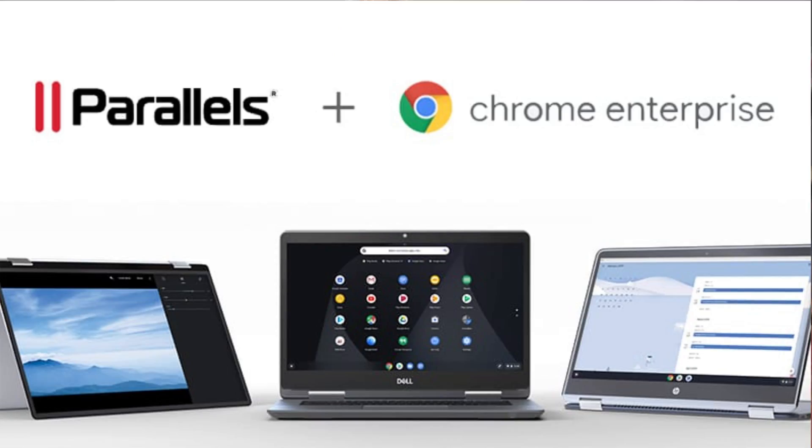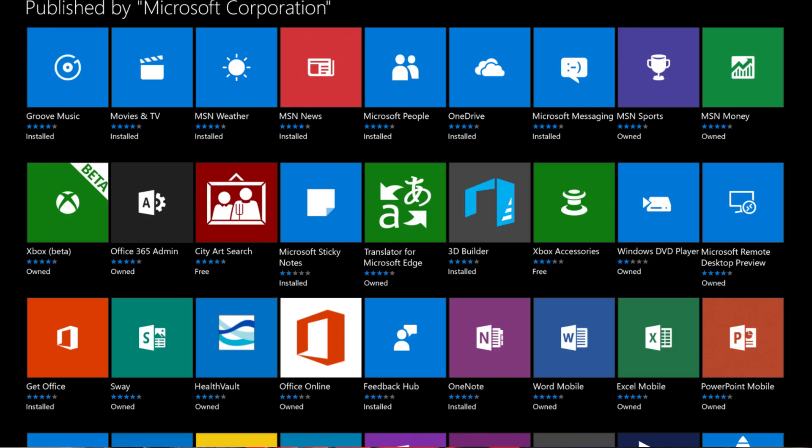I found out that Google and Parallels Desktop have an agreement and they're going to bring Windows apps to Chromebooks. I think it's good news to help out Google and kind of close some of the gaps they have with their OS.